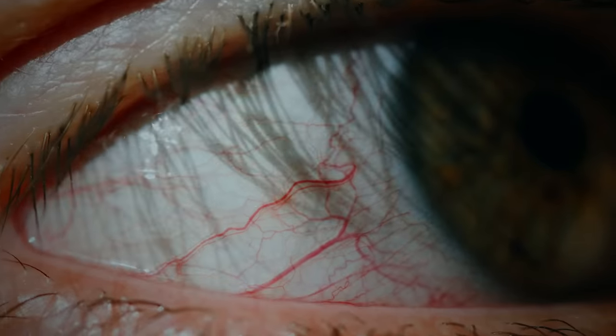If you have ever experienced dry, red, or irritated eyes, then you may be one of the millions of people who suffer from dry eye syndrome. This condition occurs either when you don't produce enough tears on the surface of the eye, or your tear film evaporates too quickly. And the reality is it's often a combination of both of those things.